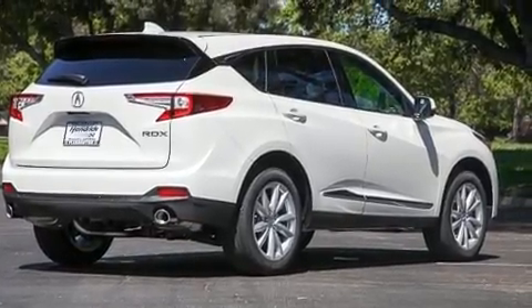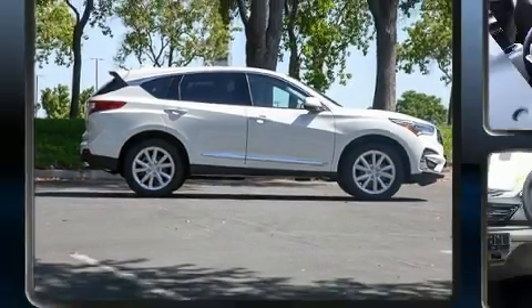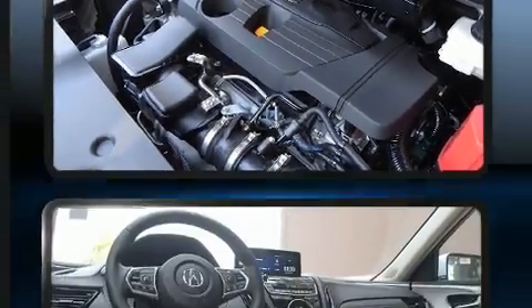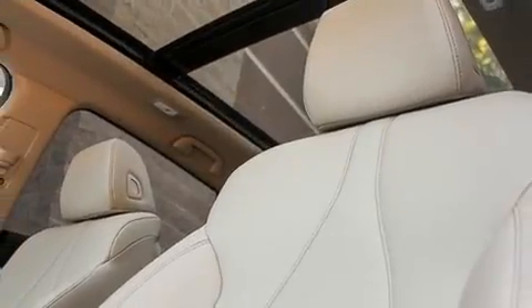Acura ensures the safety and security of its passengers with dual front impact airbags, head curtain airbags, traction control, brake assist, a panic alarm, an emergency communication system, and four-wheel disc brakes with ABS. With electronic stability control supplementing mechanical systems, you'll maintain precise command of the roadway.